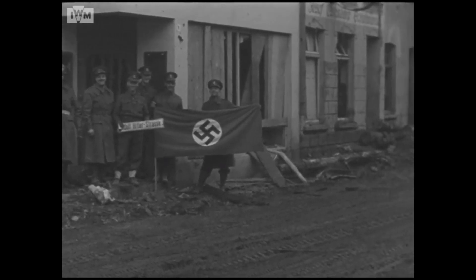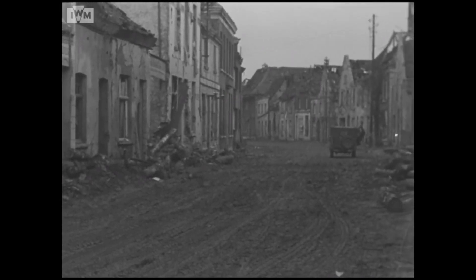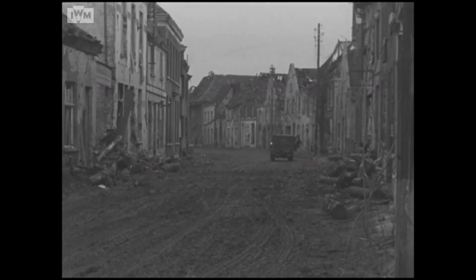While there is lots of destruction on display here in this town, this was not uncommon for the cities in this part of Germany. At this stage of the war, other towns suffered much worse.